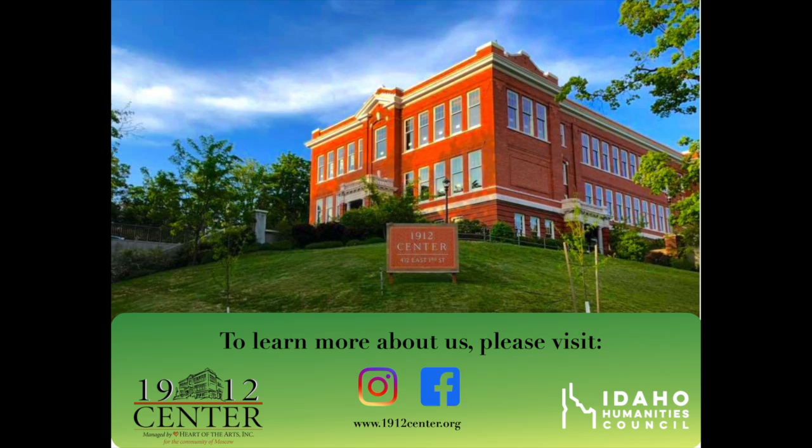That's all for now. To learn more about us, visit 1912center.org or click the link above. Thanks for listening.